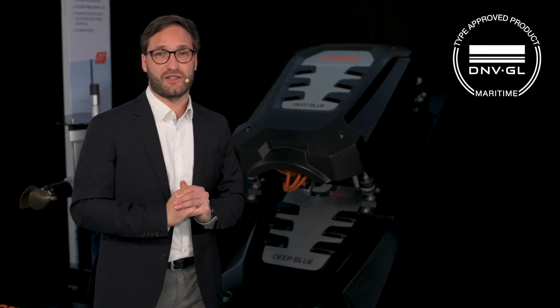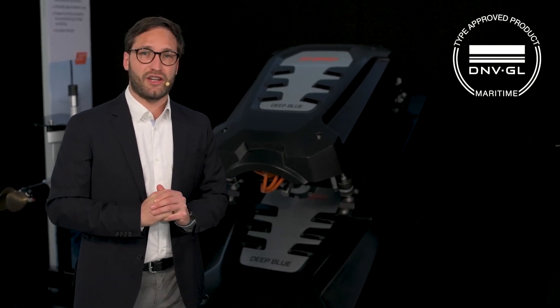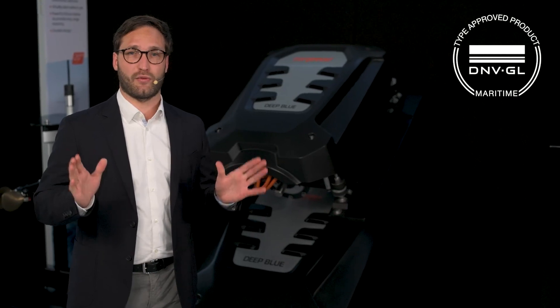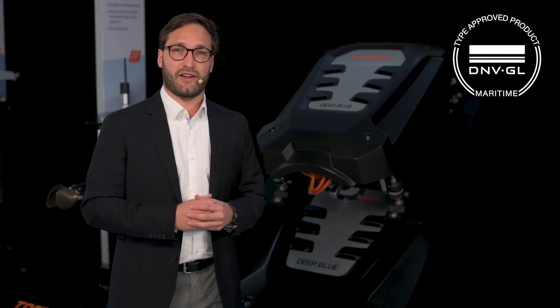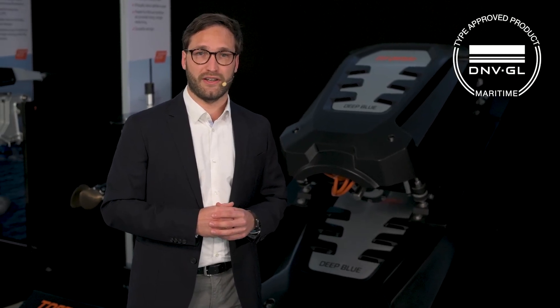We are also very happy to have a DNV GL certification for our battery. Torqeedo can now provide a complete system from one hand for commercial use cases. All vessels certified for passenger transport will be possible with the new battery. We have a reliable system management and reliable drive units — all from one supplier. This makes the after-sales and service concept very beneficial for our OEM partners and end customers.